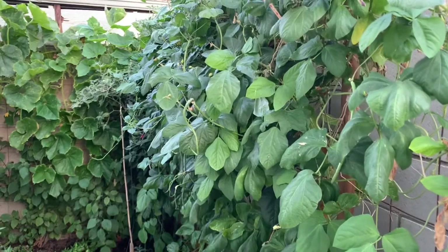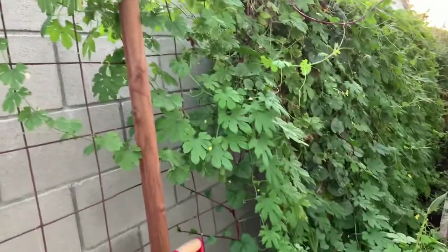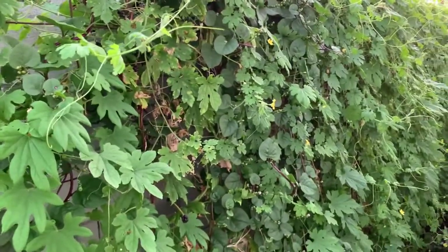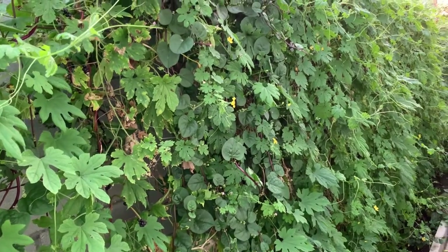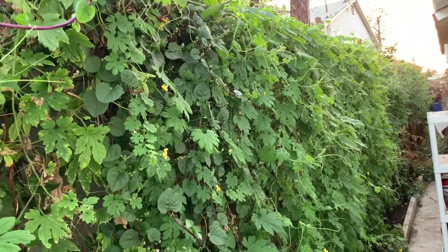A lot of my plants are already done for the season. Here are some of the bitter melons — as you can see they are ripened, they open up, and the seeds just completely dropped to the ground. I have a lot of bitter melons that are ripening up very quickly because the weather is hot and they are close to the end of the season. This area is pretty much done for the season.